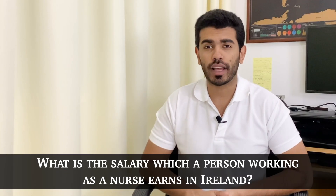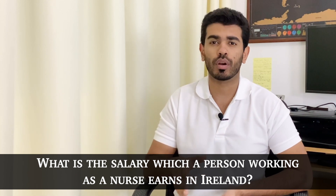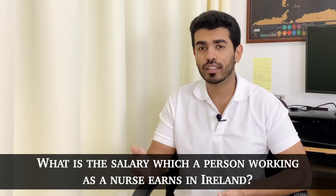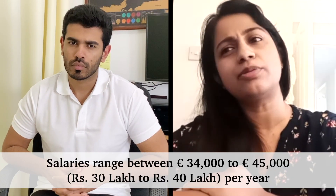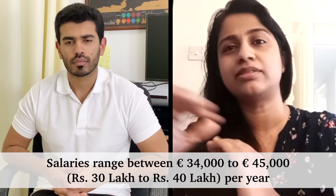In terms of salary, what is the rough bracket offered to nursing professionals in Ireland? I think it's from around 34,000 to 45,000 euros per annum — that's just a rough figure depending on experience.